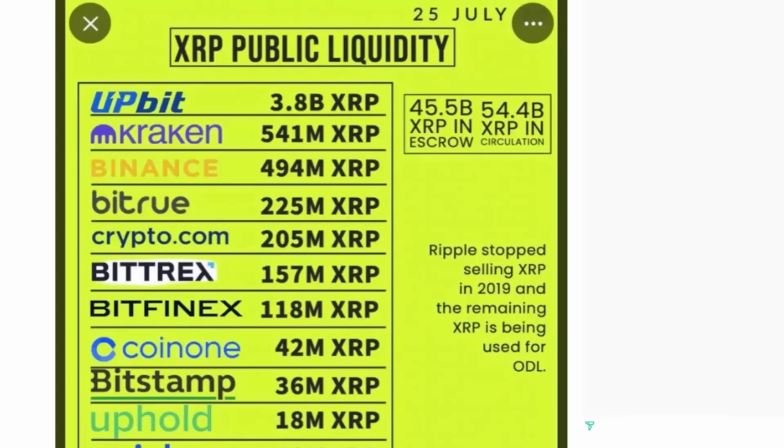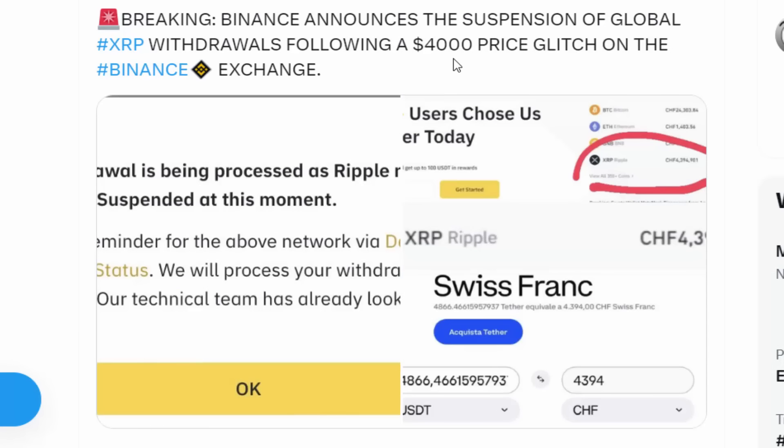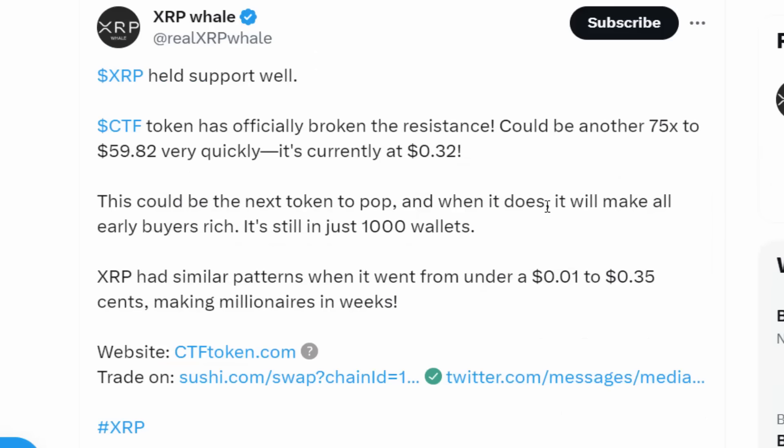These exchanges allowing some sell orders to go through proves once again that XRP will have to skyrocket as demand increases and supply continues to diminish. Most centralized exchanges are market-manipulating and suppressing XRP's value, but at any point another glitch like this could occur, allowing more people to sell and creating millionaires almost instantaneously.